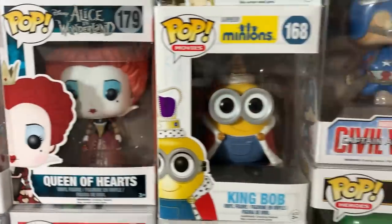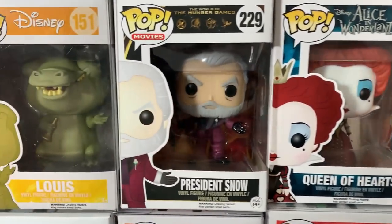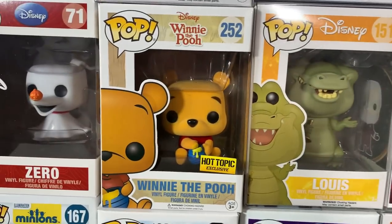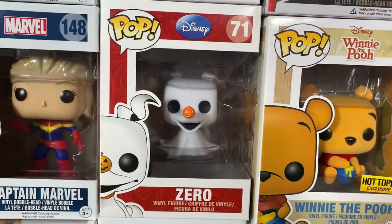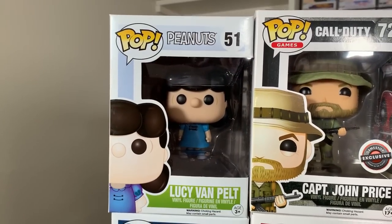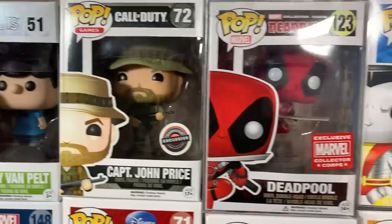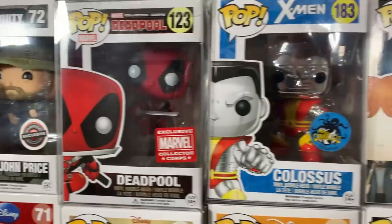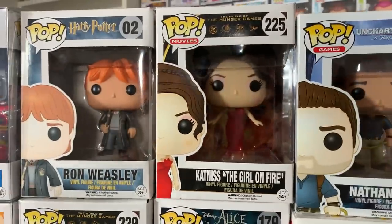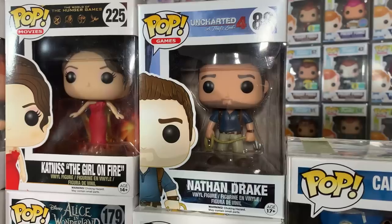We also have King Bob from the Minions line — some of these Minions pops, we were actually surprised on the value, so there must not be a lot of them circulating around these days. We also have the Queen of Hearts from Alice in Wonderland, followed up by President Snow from the Hunger Games, as well as Louis who actually has some decent value. We also have the flocked Winnie the Pooh which was a Hot Topic exclusive, followed up by the Disney Store logo Zero. And next to Zero we have Captain Marvel the comic book version. On the top row we have Lucy from Peanuts, Captain John Price from Call of Duty as a GameStop exclusive, the Marvel Collector Corps exclusive Leaping Deadpool, the Kamikaze exclusive Chrome Colossus, Ron Weasley, Katniss the Girl on Fire version from the Hunger Games, and last but certainly not least, Nathan Drake from Uncharted 4.